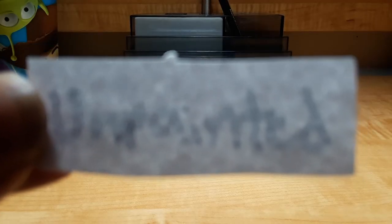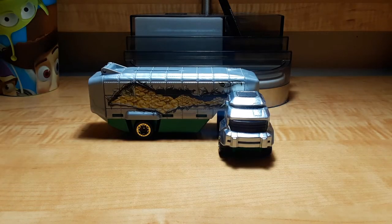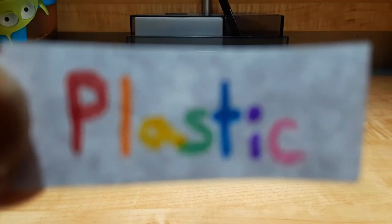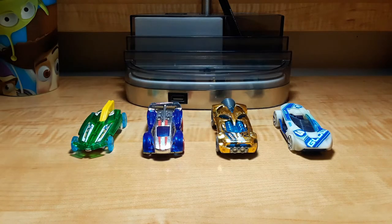Which model has an unpainted body? Pretty obvious — Bank Roller. Which models have plastic bodies? Pretty much both models in every series; see if you can guess them yourself.